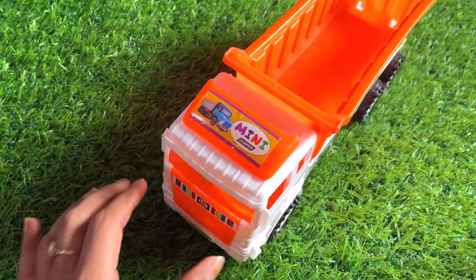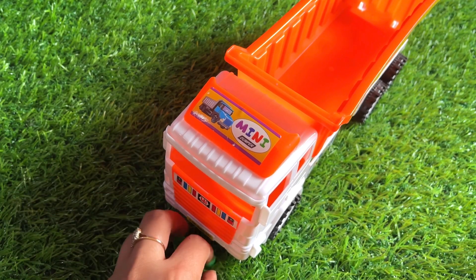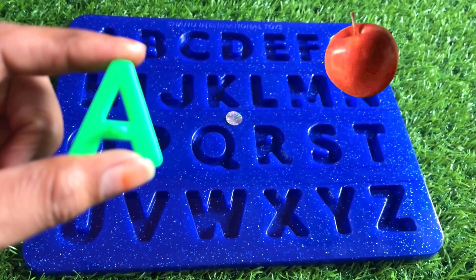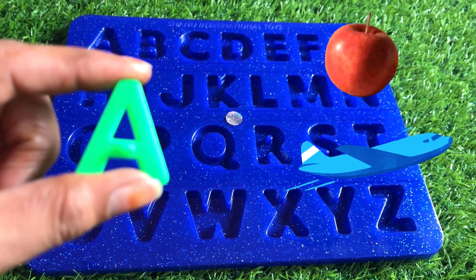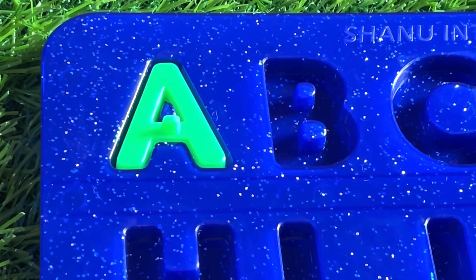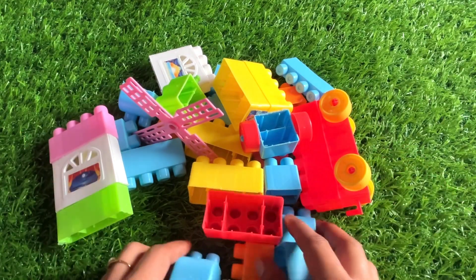Let's find a letter on the driver's seat. We got a letter A! A is for apple. And A is for airplane. So let's put it in right here. Good job! Wow, there are many building blocks here in different colors!